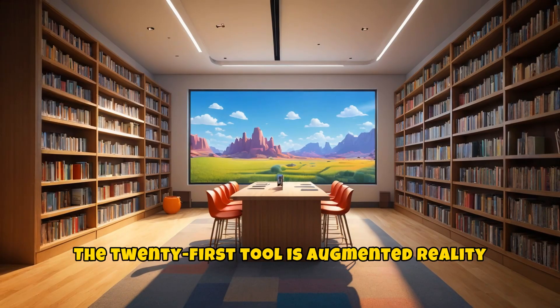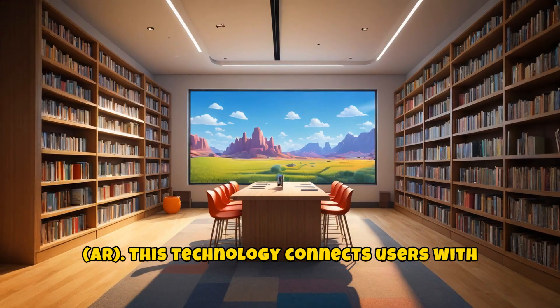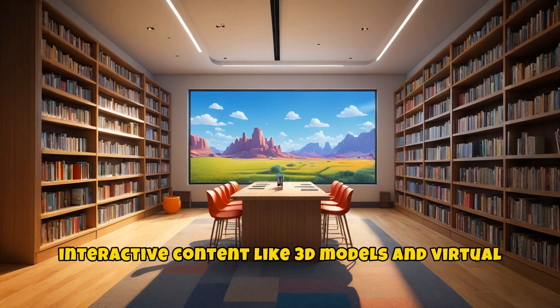The twenty-first tool is augmented reality, AR. This technology connects users with interactive content like 3D models and virtual tours.